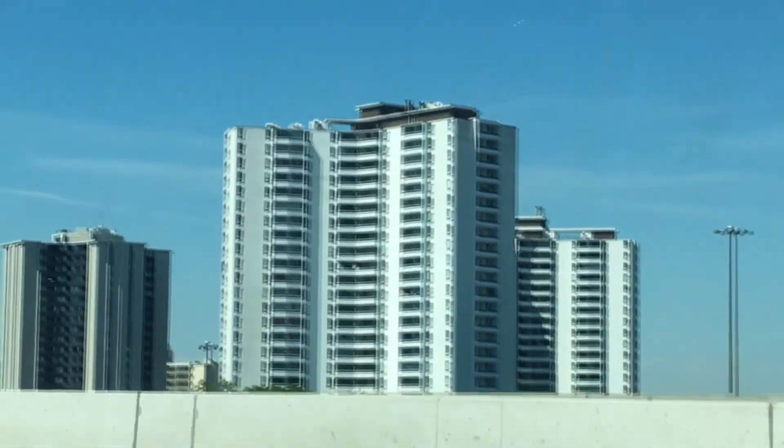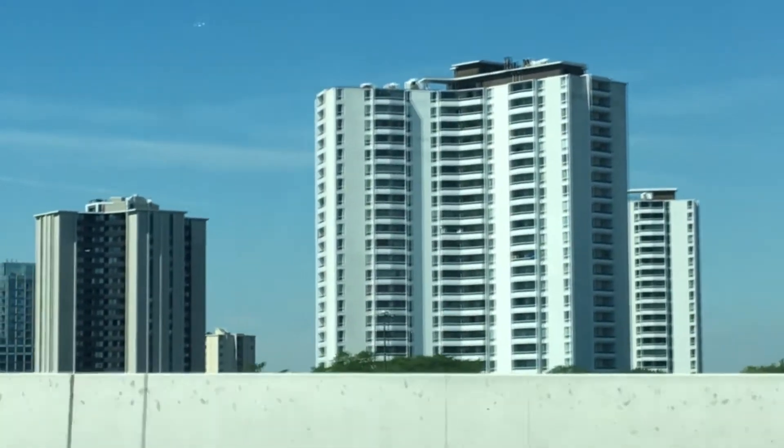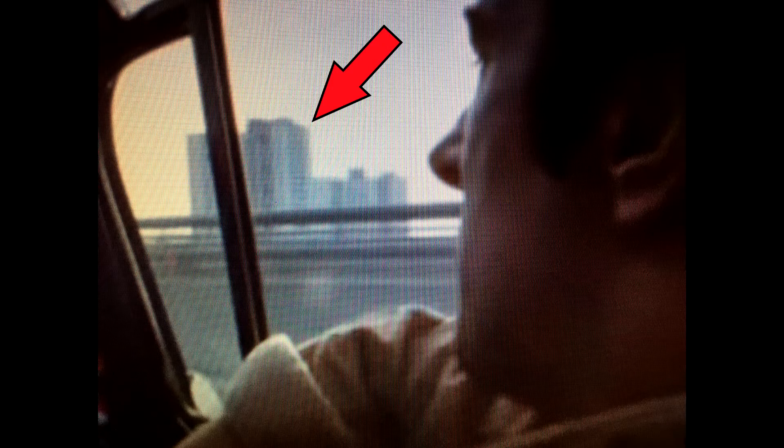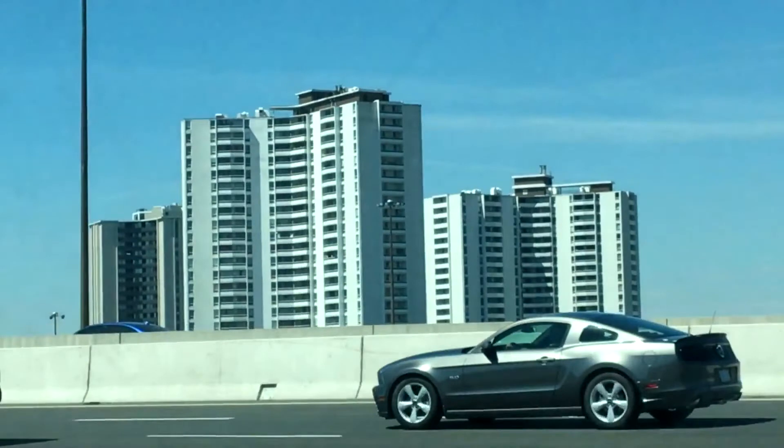I think this same building was caught in the background of one shot from Going Down the Road, the classic Canadian movie from 1970. The two main characters, Peter and Joey, are coming to Toronto from Nova Scotia, and this is a shot from when they first arrive in the city. I can't say it's the same building from Crash, but it does look similar.